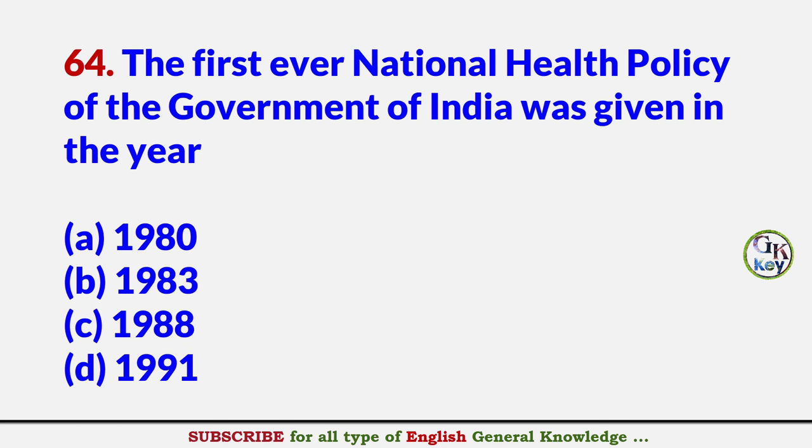The first ever national health policy of the government of India was given in the year? Answer B: 1983.